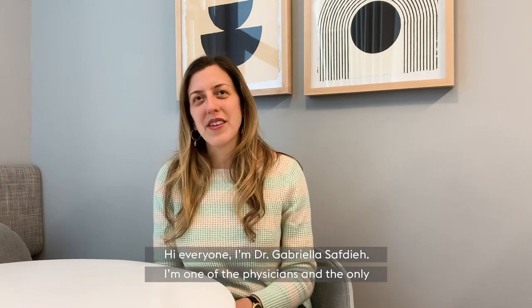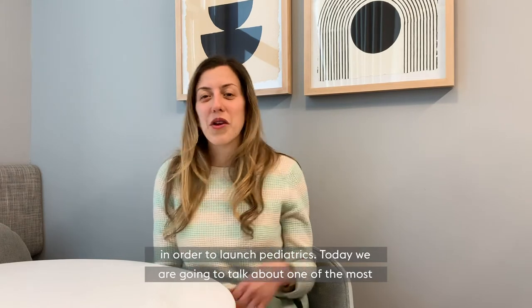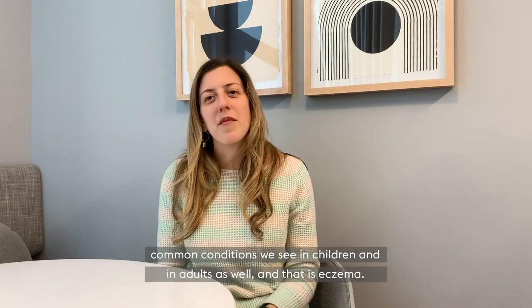Hi everyone, I'm Dr. Gabriella Safdie. I'm one of the physicians and the only pediatrician here at Parsley Health in New York City. I joined the team a few years ago in order to launch pediatrics. Today we are going to talk about one of the most common conditions we see in children and in adults as well, that is eczema.